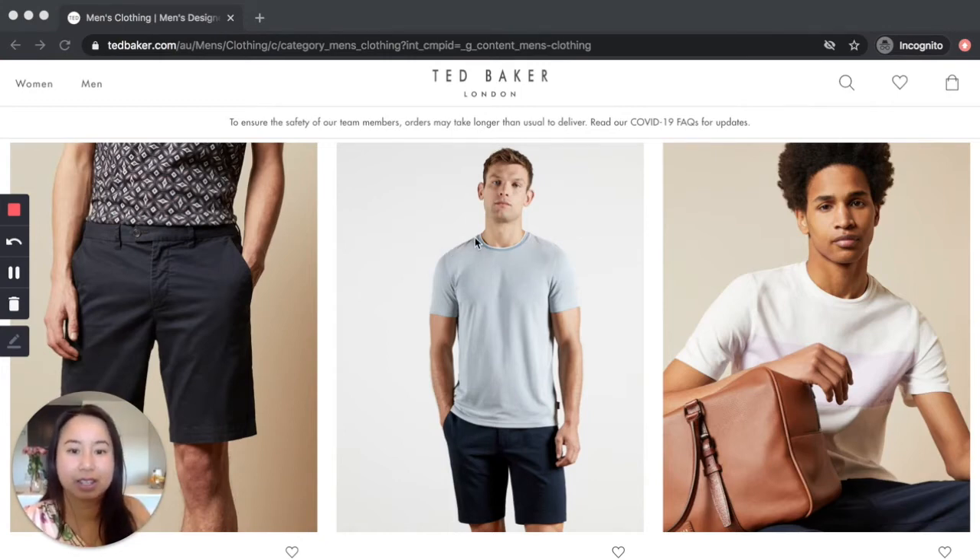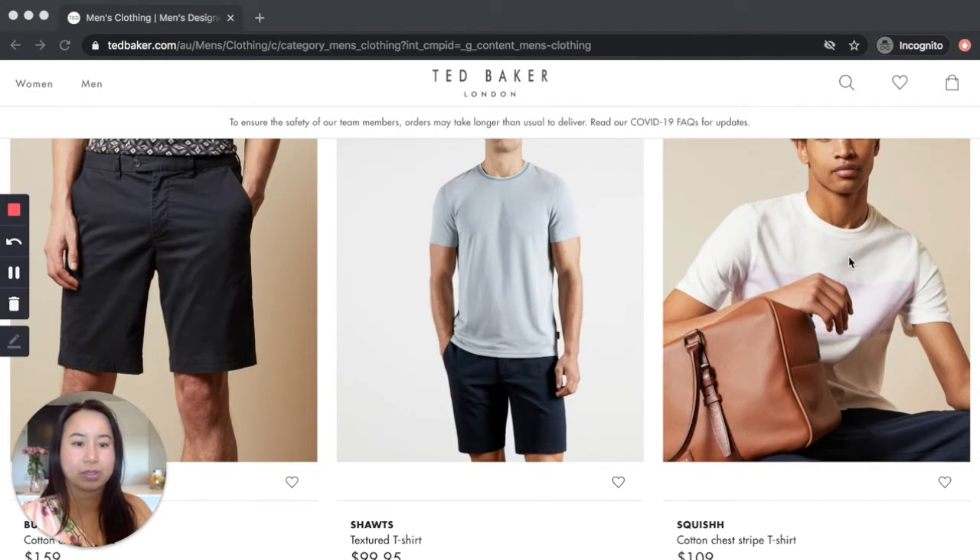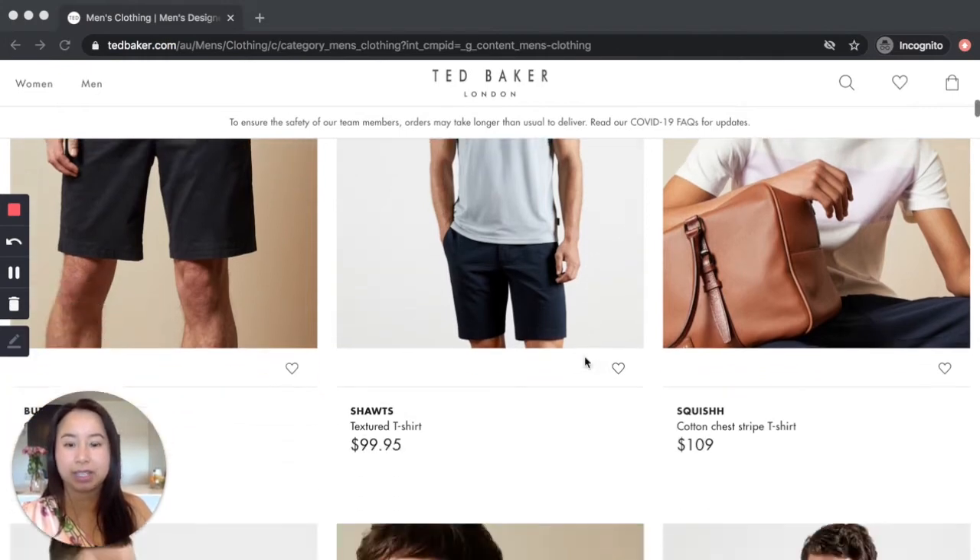That detail helps frame the face and adds a little bit of interest to what would just be a plain black color tee. We're also seeing softer colors such as pink and light blues.